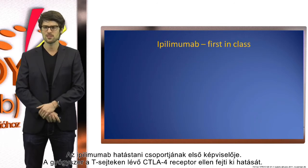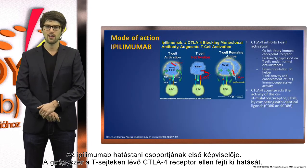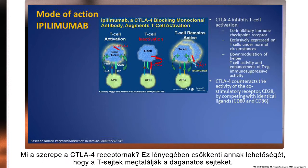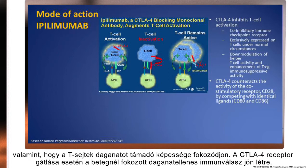Ipilimumab is basically the first of its class. It is a drug directed against the CTLA-4 receptor on T cells. The CTLA-4 receptor down-regulates the potential of T cells to find tumor cells and to increase the ability of attacking the tumor. By blocking the CTLA-4 receptor, the patient can get an increased immunologic reaction which is then directed against the tumor.